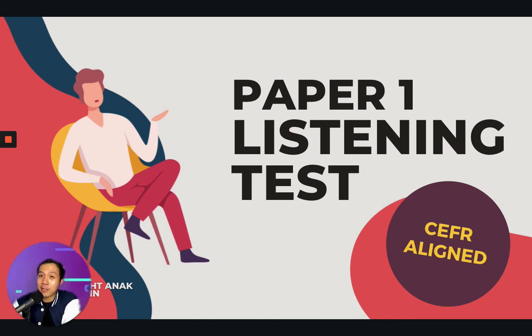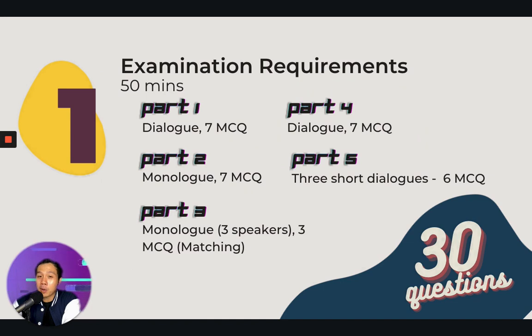This is the new format, CEFR aligned. For your test, Paper 1 listening test, there will be 5 parts as you can see in front of your screen right now: Part 1, Part 2, Part 3, Part 4, and Part 5, and you must complete it in 50 minutes. Let's go into it one by one.